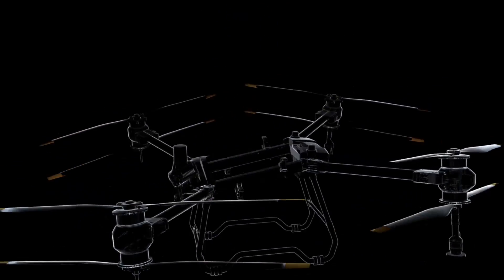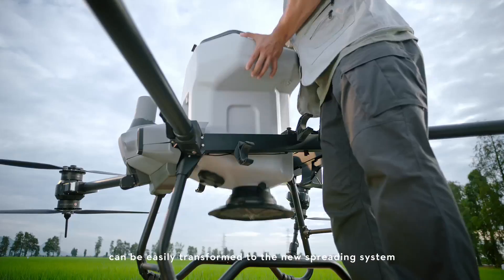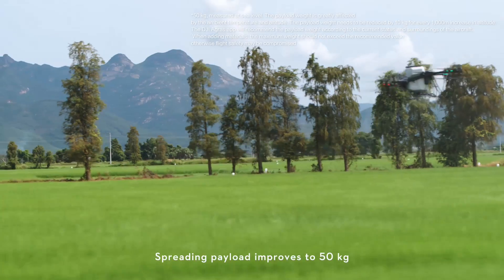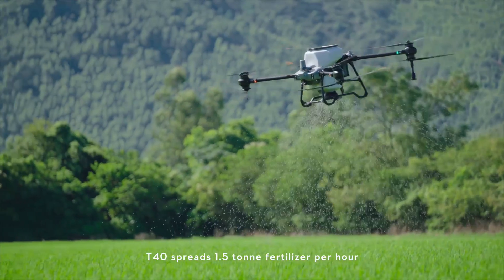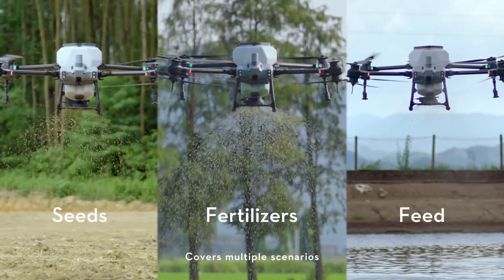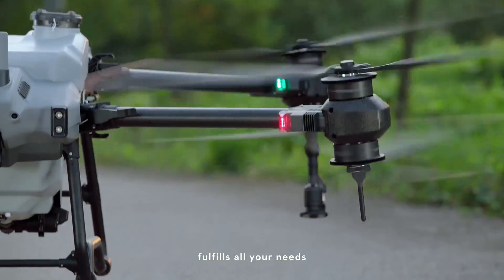Integrated spraying system can be easily transformed to the new spreading system. Spraying, spreading, you name it. Spreading payload improves to 50 kilograms. T40 spreads 1.5 ton fertilizer per hour. Covers multiple scenarios, fulfils all your needs.